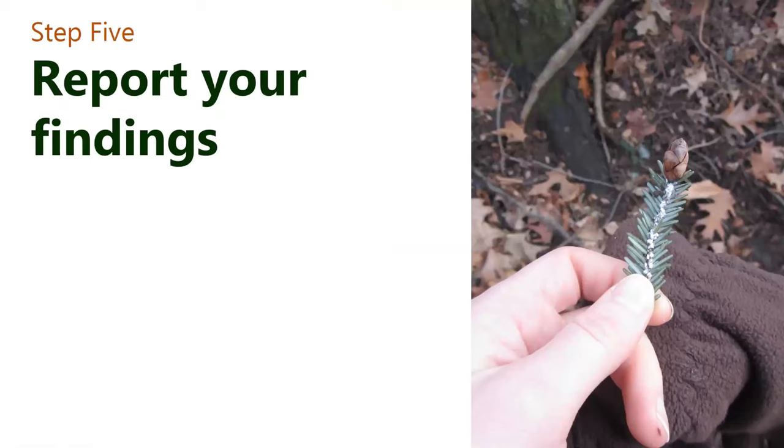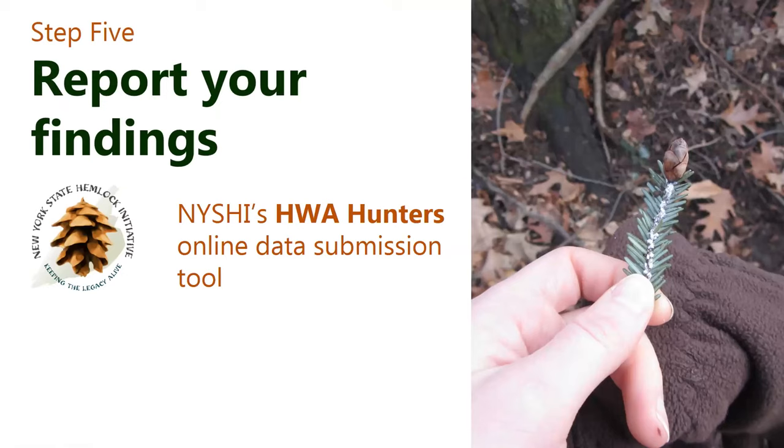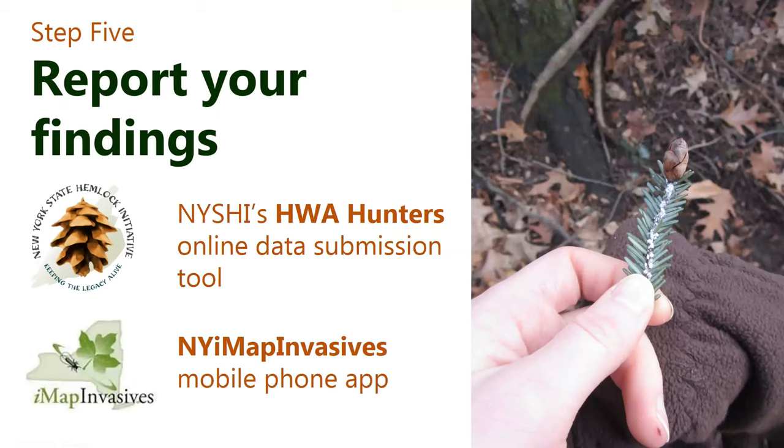If you find any, report it. If you're doing our HWA Hunters program, you can use our online data submission tool. Otherwise, we suggest you use the New York iMapInvasives phone app. Megan is going to talk about that in just a few minutes.